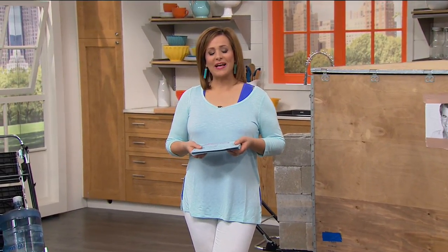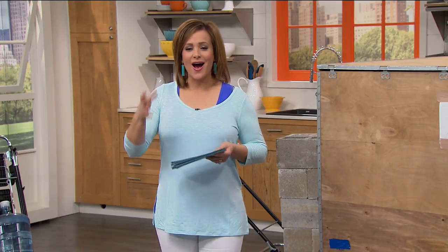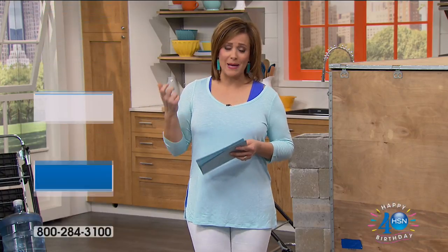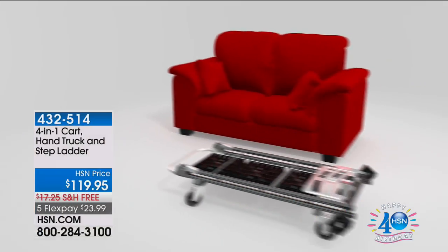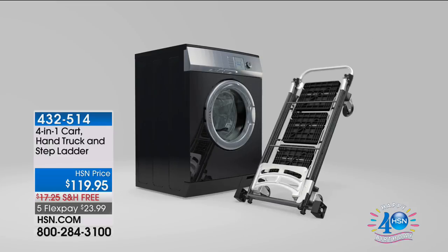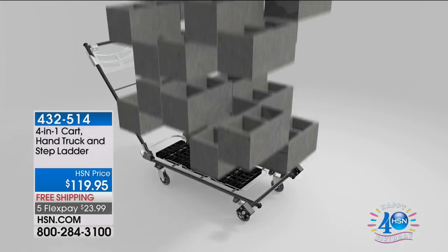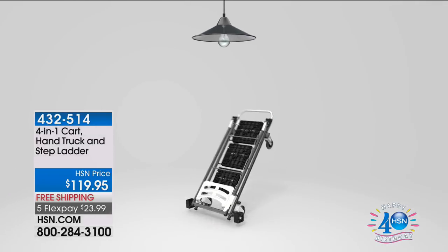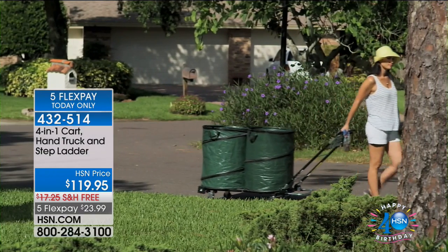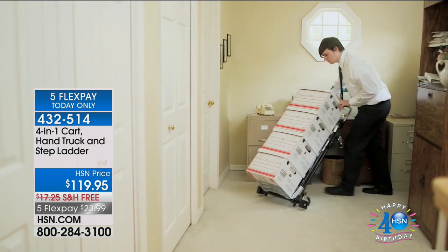Happy Fourth of July, everyone! Welcome back to HSN — we've got wonderful HSN favorites in this at-home hour. Starting off with the most versatile piece of equipment you'll ever own. Made out of steel construction, this one item is a dolly, it becomes a trolley, it's a two-wheel hand truck, it's a ladder — everything you need for heavy lifting around the home or big jobs too, where you don't need to ask anybody for help anymore. Item 432-514, $23 on a credit card, free shipping and handling. The five flex of $23 expires tonight at midnight. Fewer than a thousand of these left.